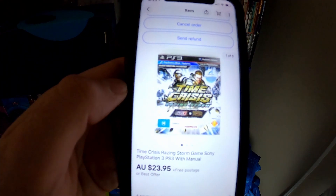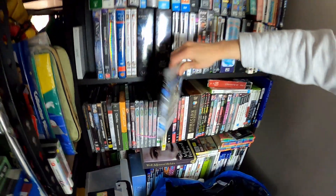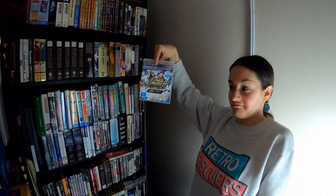Another item from that third bulk deal — Time Crisis Razing Storm for PS3. We sold that for $23.95 including postage. We will track that one because it's over 20 bucks. Probably going to make around 10 bucks on that after all our fees, shipping and cost of goods. I listed it yesterday.